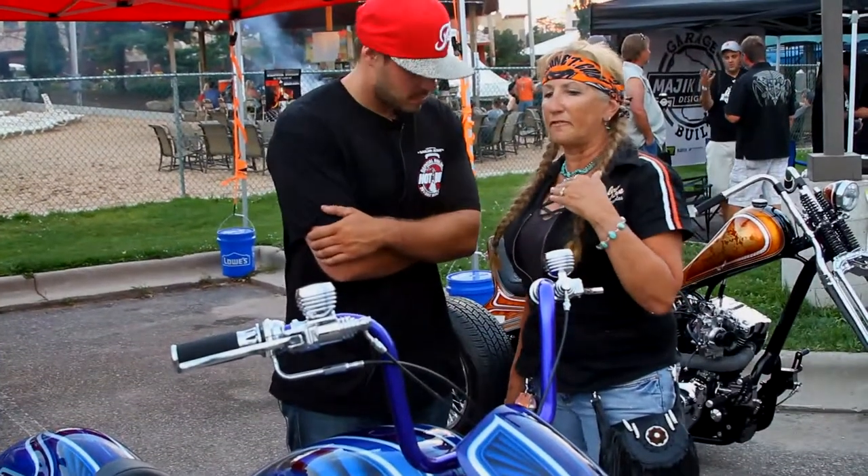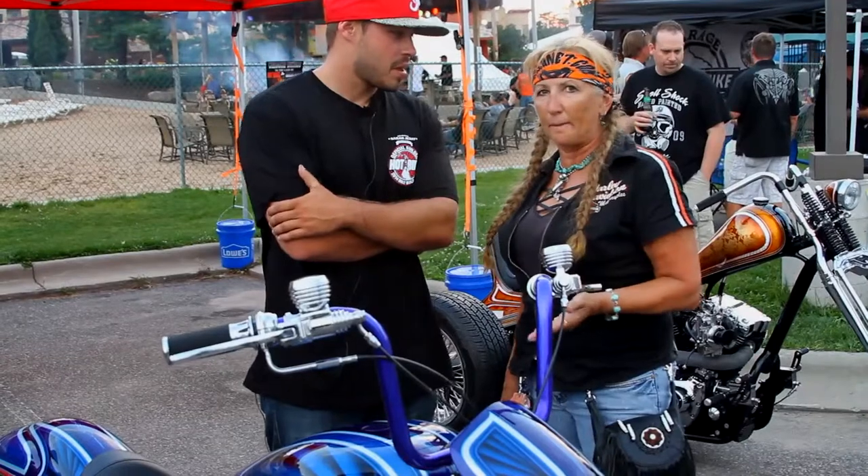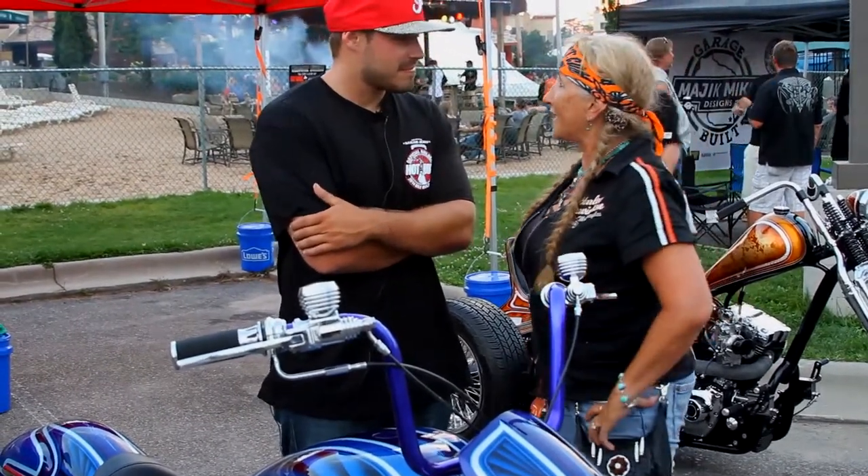Zach comes from a family that is heavily into motorcycling. You might know his grandpa, Arlen Ness, maybe even his dad, Cory Ness.